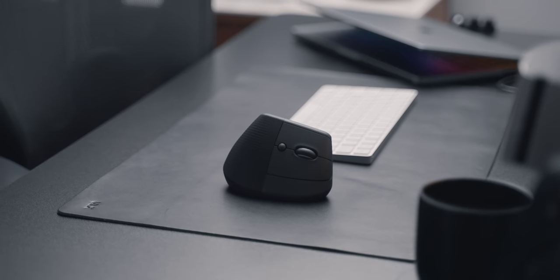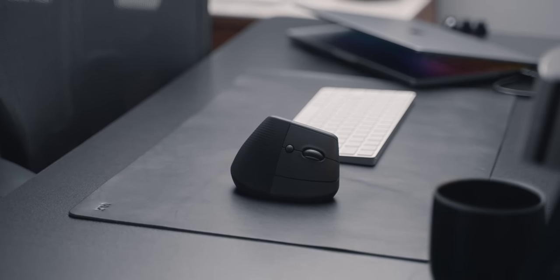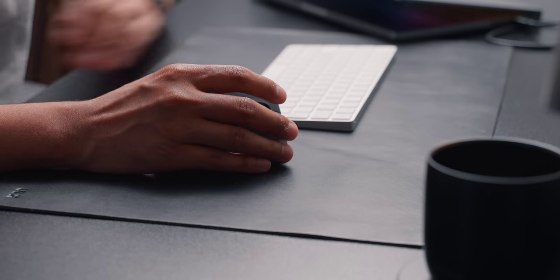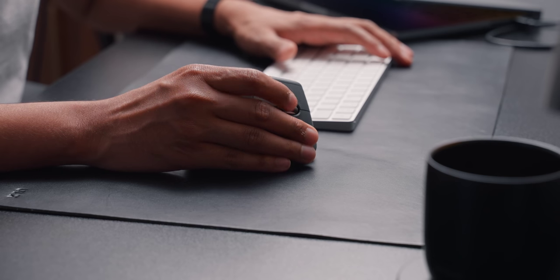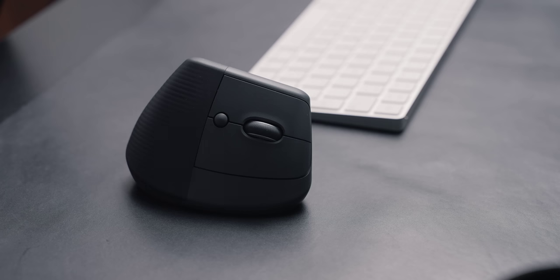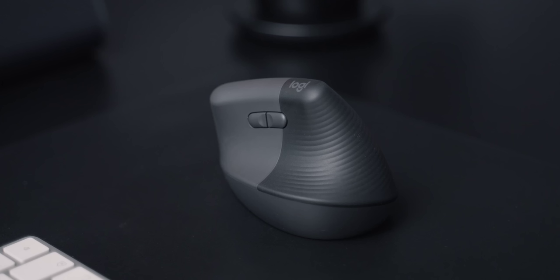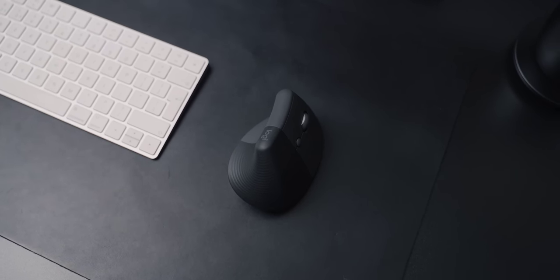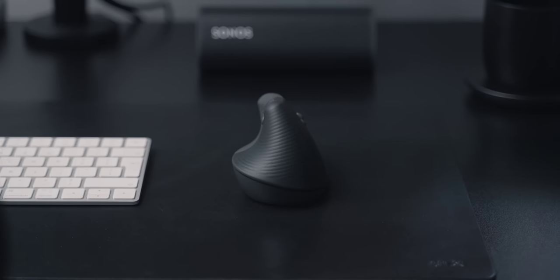Next up is the Logi Lift mouse. If you're someone who has issues with regular computer mice, this is a very interesting alternative. I tried it out for a little while and was very impressed at how ergonomic it felt. It's basically a mouse that has been rotated to be a bit more upright, so it fits more naturally in the hand. It has the regular left and right click, as well as a scroll wheel, a shortcut button below it, and two more shortcut buttons where your thumb rests. Logitech have done a good job of making it look like a regular mouse and keeping it quite understated. So if regular mice just aren't that comfortable for you, I'd highly recommend checking this out.